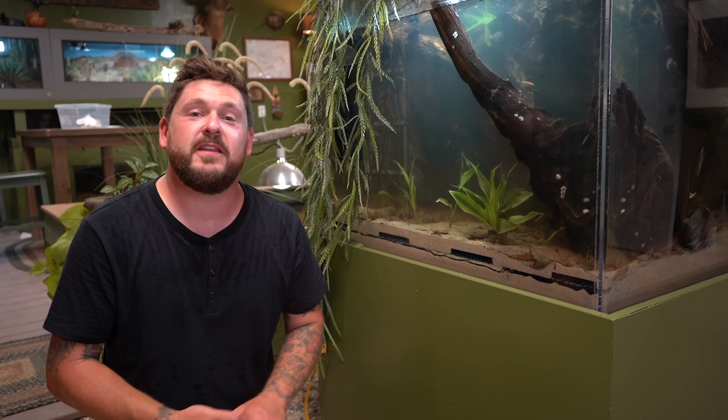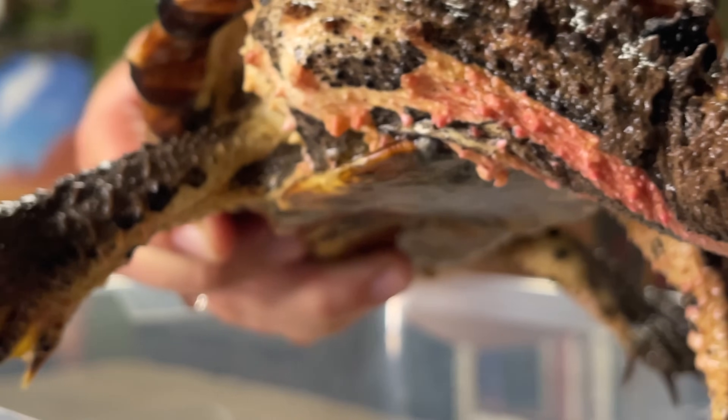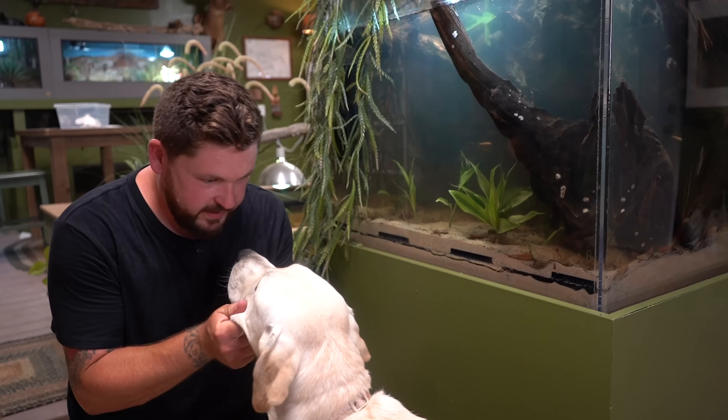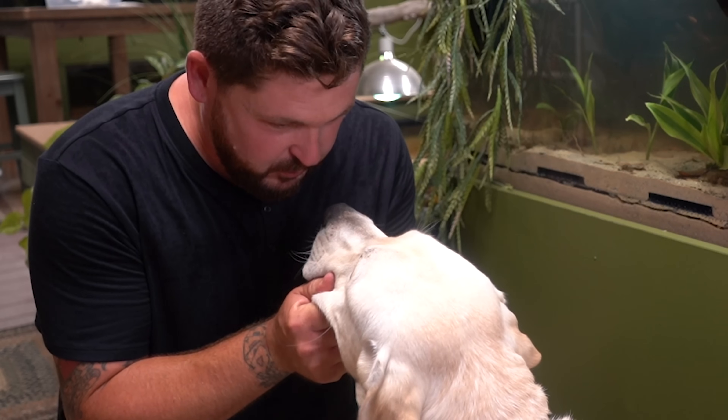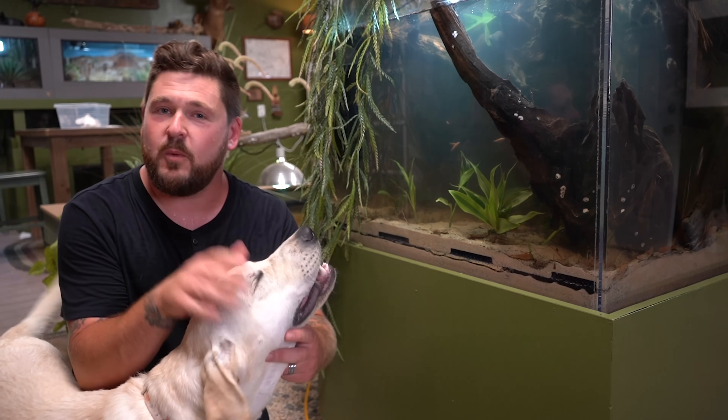That's our brand new enclosure in the nature room for Jada the Mata. We love it and think she's going to really enjoy it. The live fish have been in here for weeks now and they're doing great, which is a great sign because if the turtle's food is doing good, then the turtle should do good. Mata Matas are absolutely incredibly weird and amazing turtles. As time goes on, the plants are going to grow more and Jada's going to get super used to her habitat, make her own little niches, and it'll be really cool to come in and check out where she is and watch her eat.